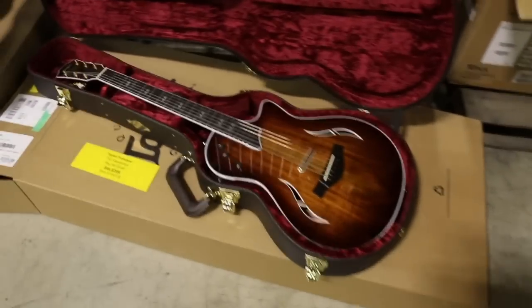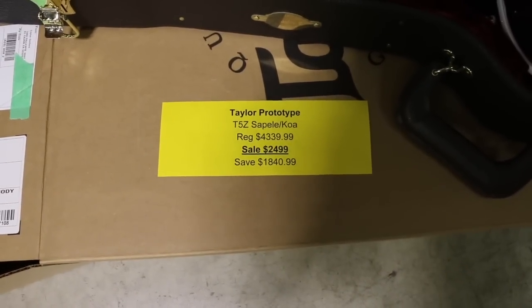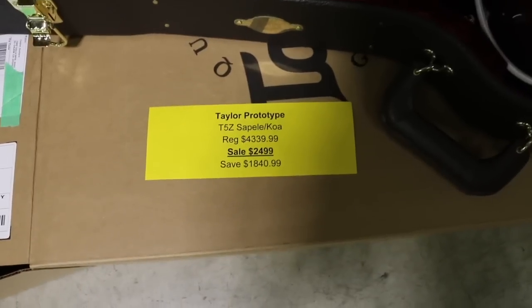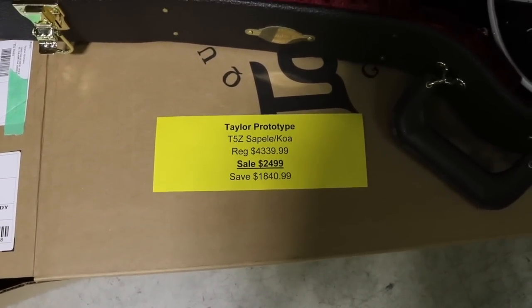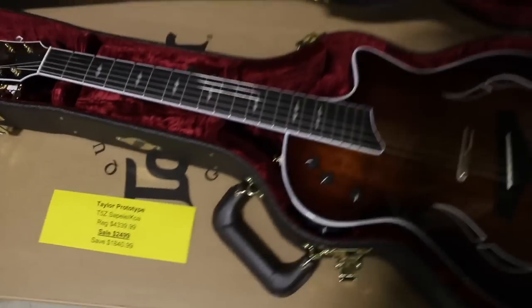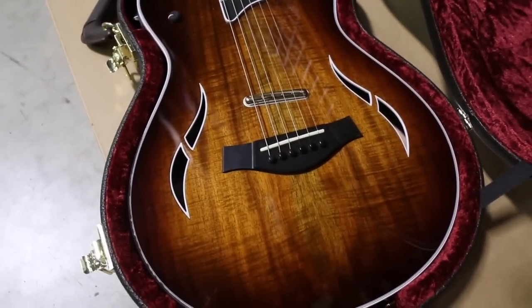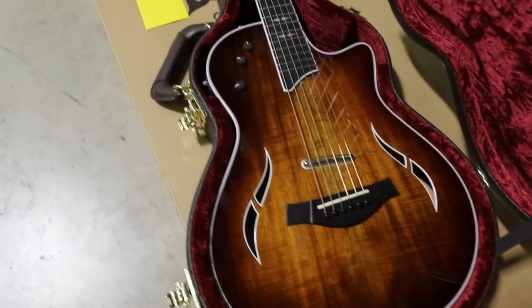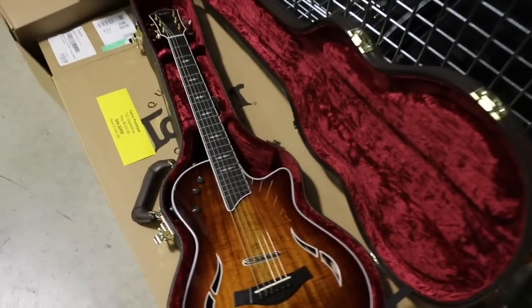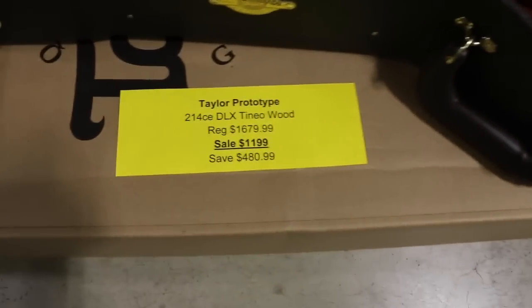First up is this absolutely amazing T5Z — a Sapelli and Koa combination. Regular price on something like this would be $4,339; we've got this one on sale for $2,499, saving you $1,840. I want you to see this — just an absolutely amazing Koa top. To get a T5Z of this caliber with a top that looks like this for that price is just unbelievable. It comes with the beautiful hard shell case.